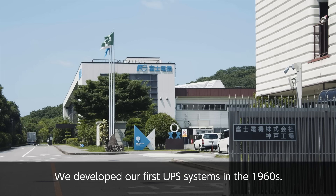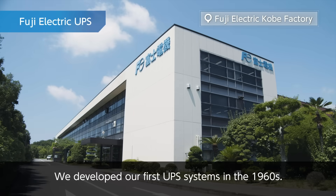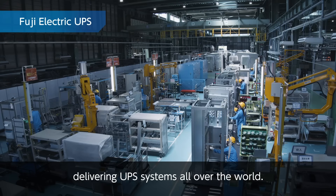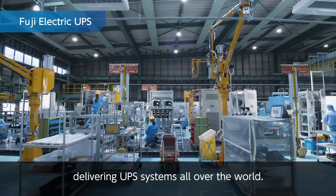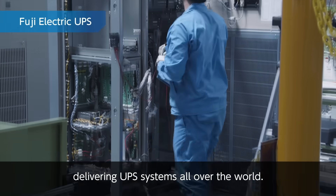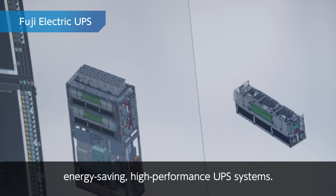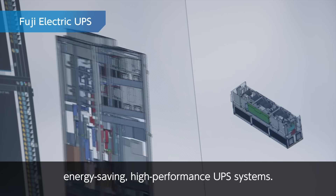We developed our first UPS systems in the 1960s. Since then, we have established a track record of delivering UPS systems all over the world. We are currently involved in the development of energy-saving, high-performance UPS systems.